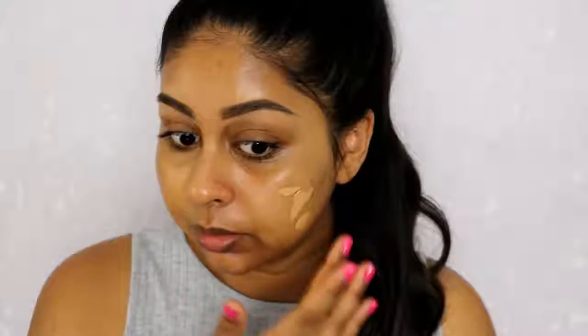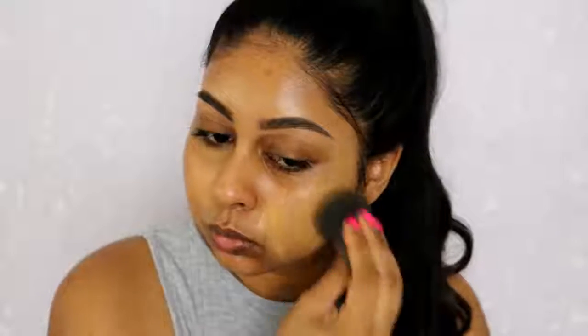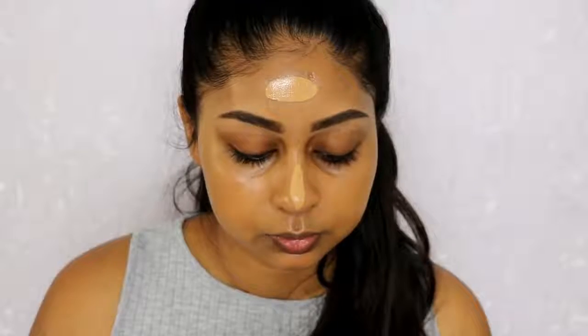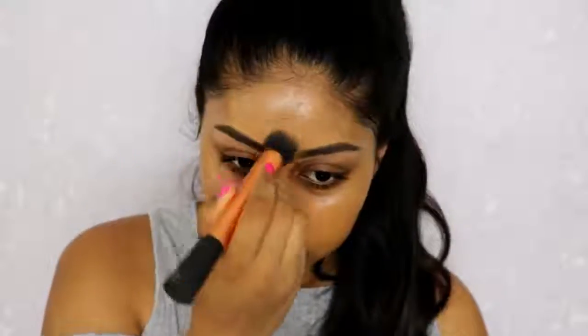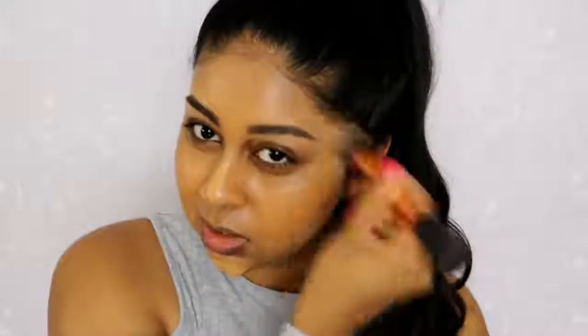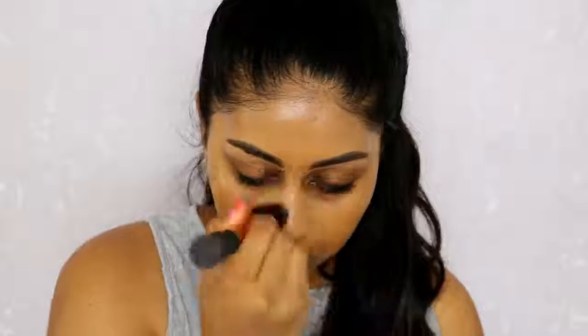Oh, I'm so happy right now. With just fingers, that applied pretty well. Let's try with the beauty blender, shall we? It feels quite hydrating. Let's try with the brush. It seems to apply really well with a brush, fingers, and sponge.